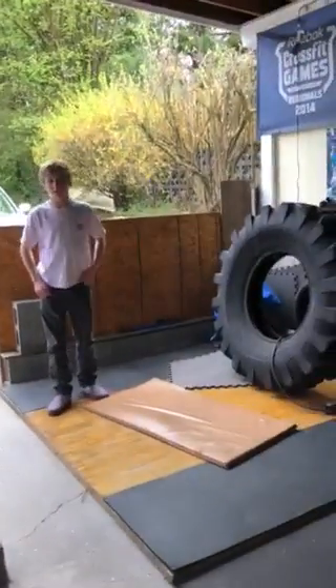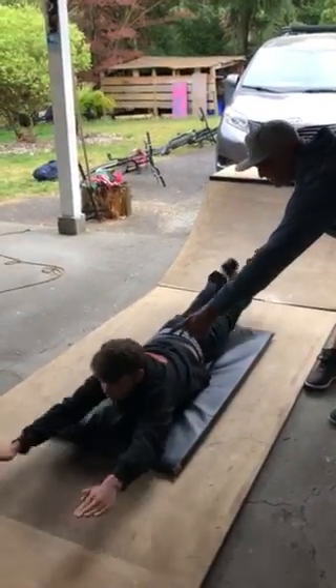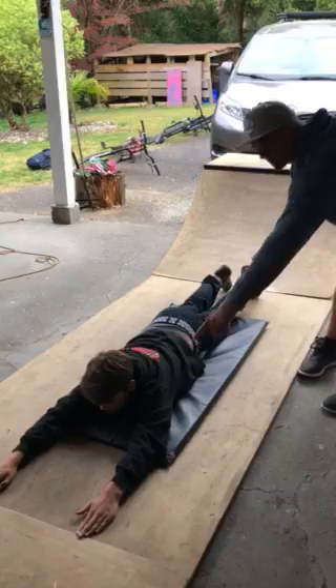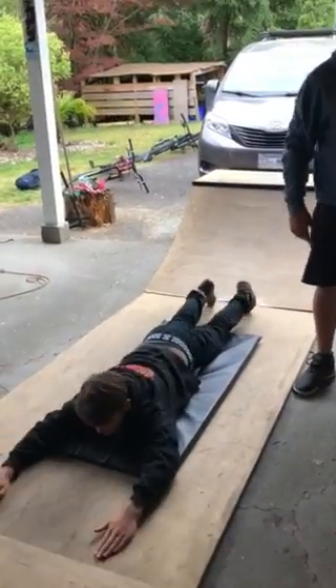And then 30 supermans. Lay flat, lift your hands up, legs up, count two seconds — up, down. One, two, down. Up, one, two, down. Excellent.